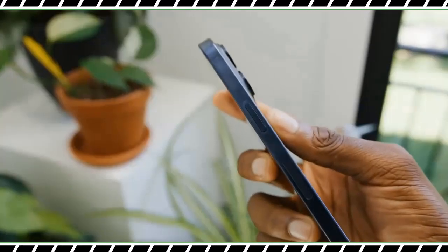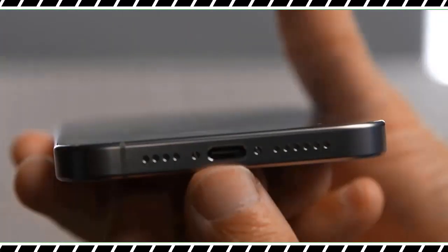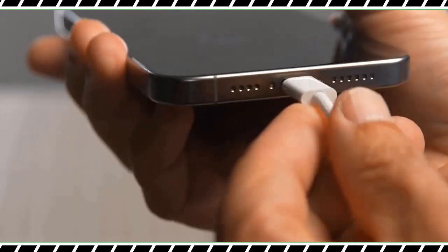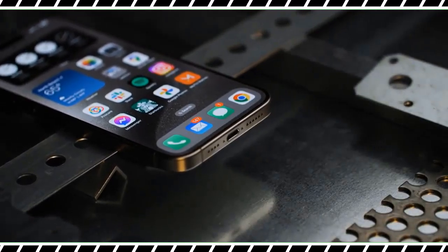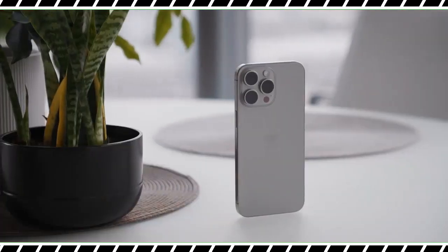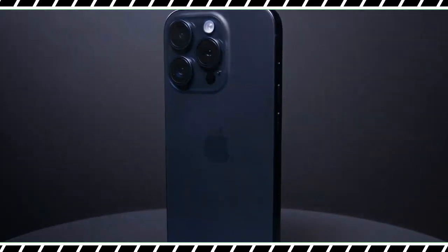Not everything about the iPhone 15 Pro Max is wow-inducing. At $1,199, the device has a $100 higher starting price than the last model. And while it's nice to see a USB-C port and an end to Lightning, the charging is still relatively slow. So is the iPhone 15 Pro Max the best phone yet? I'll go over all the pros and cons in this in-depth iPhone 15 Pro Max review.